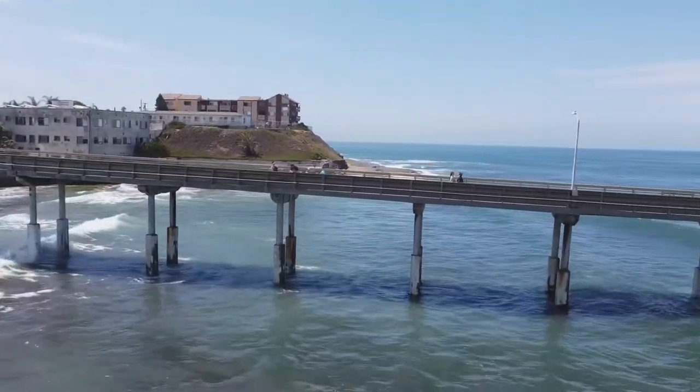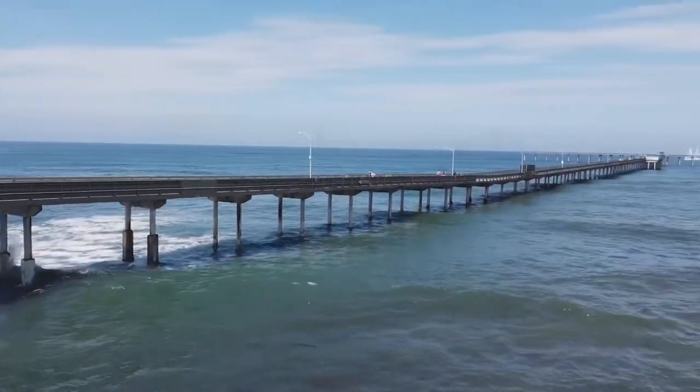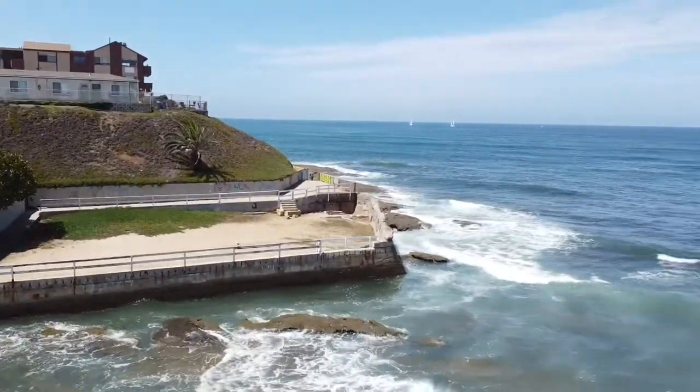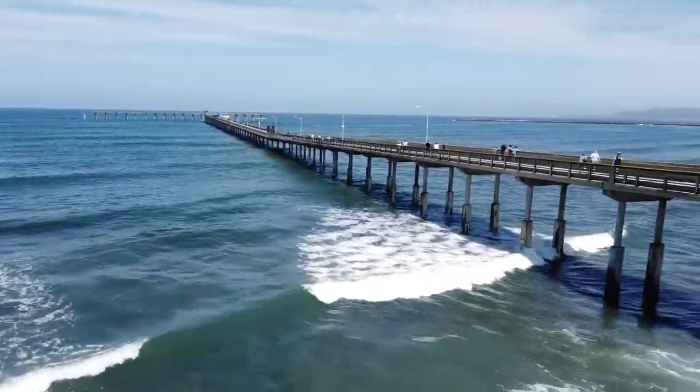You can walk around the cliffs around that edge right there and there's always a hidden spot around those rocks. Not many people go back there — just go right past there, keep walking and go past up those stairs. There's a little barricade, but just walk right over it.